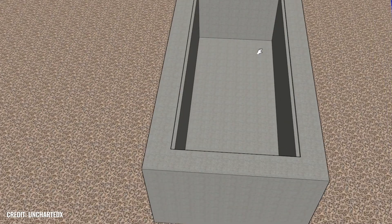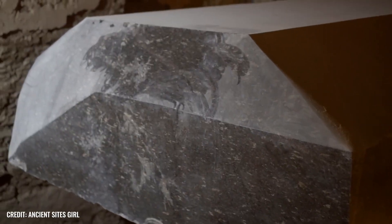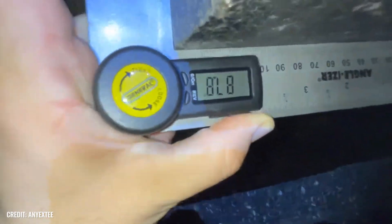Does the Serapium of Saqqara really only represent a place where the sacred Apis bulls were buried in oversized coffins? Or did the stone colossi perhaps serve a completely different purpose? The alternative camp believes it knows the answer to this question. The Serapium is said to have formed the centerpiece of a lost high technology that we no longer dare to dream of today.